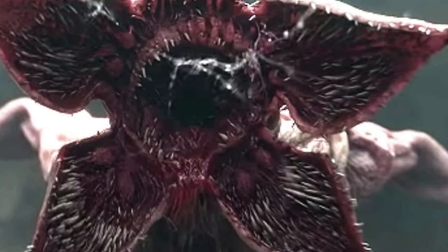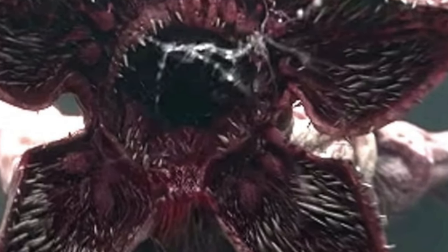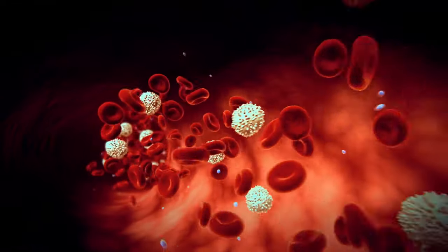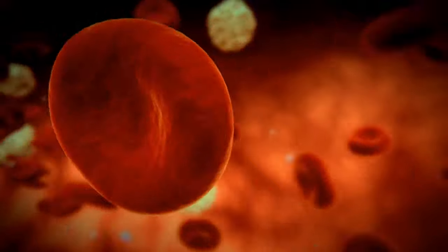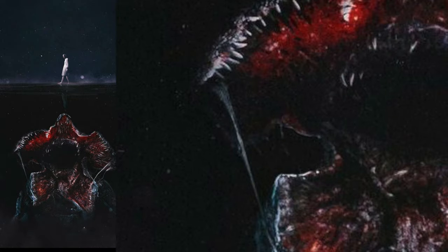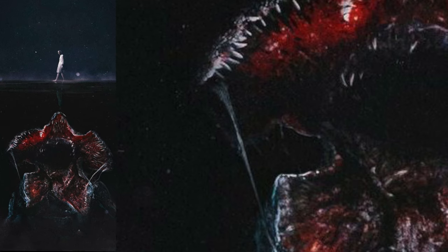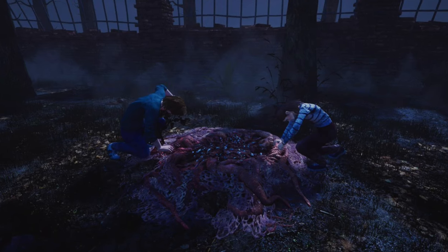They also call the Demogorgon a Nocturnal Predator. It sucks blood and eats humans. Many studies also showed that the Demogorgon is attracted to blood, and it can be easily lured by even a small quantity. It is also said that the Demogorgon is attracted by sound — it can hear things even from the Upside Down.